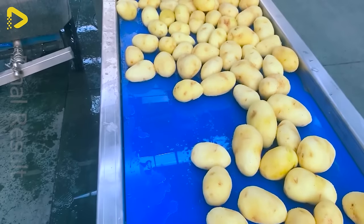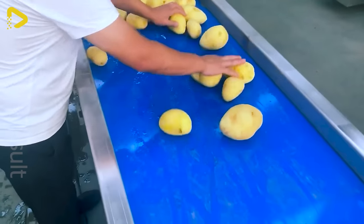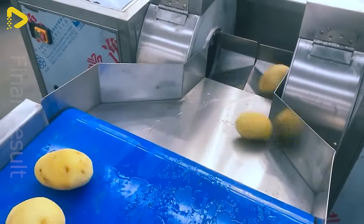With this machine, fresh cut french fries are ramping up quickly. These rollers will help us eliminate potato debris thoroughly.